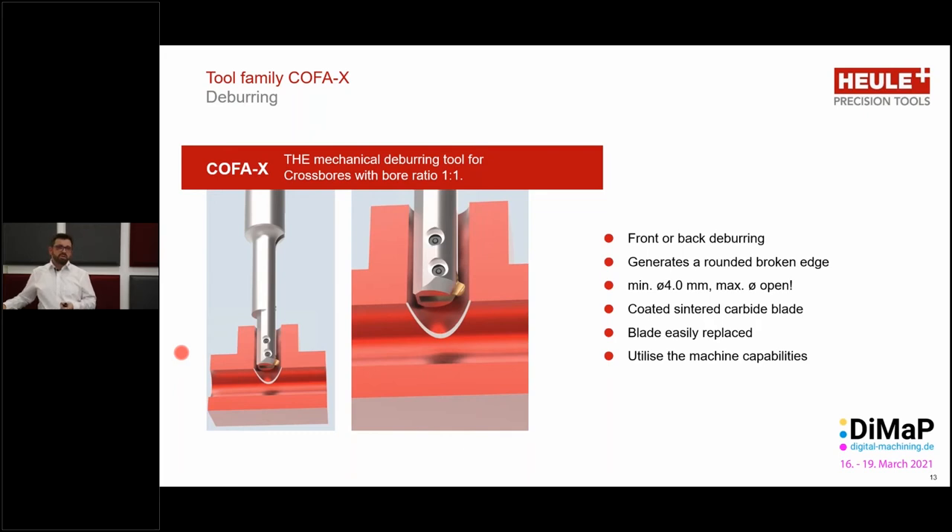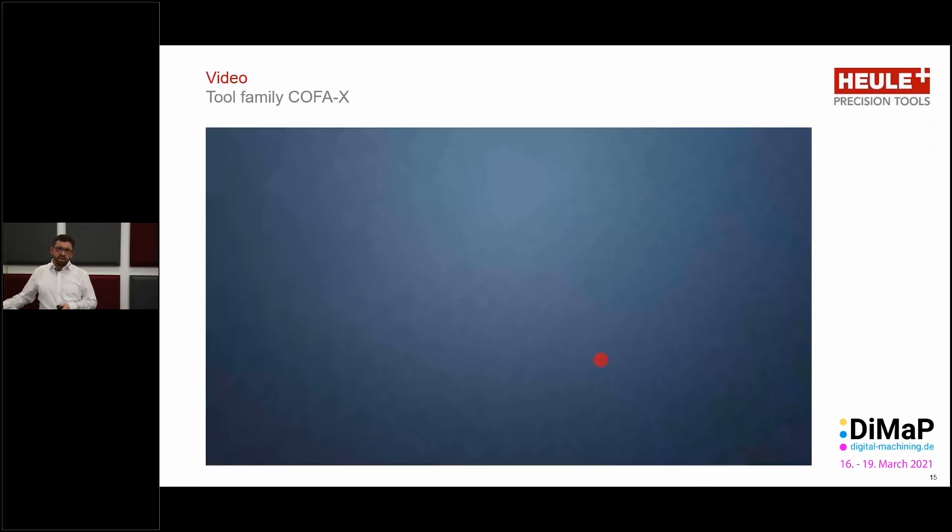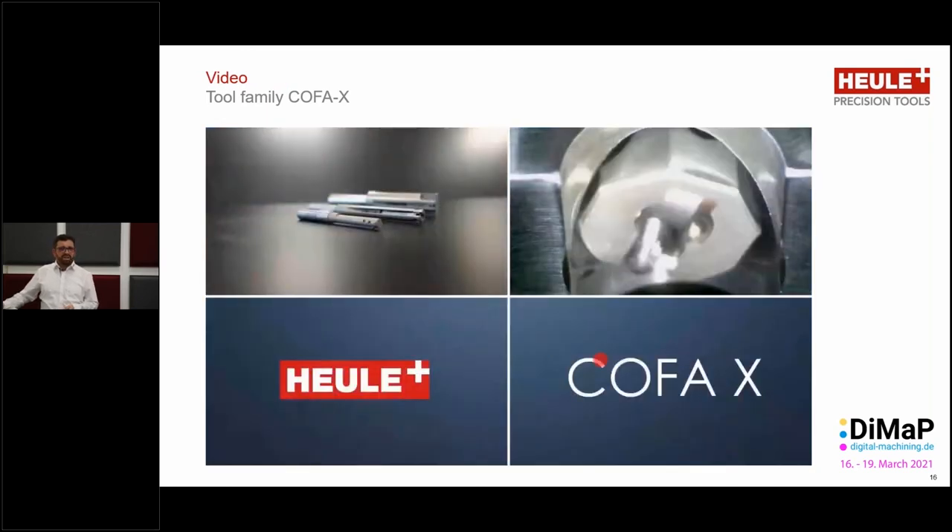The smallest diameter we go down to is four millimeters. In this case we use coated sintered carbide blades, just like with the Kofa. The blade is easily replaced. With the Kofa X, we utilize the maximum functionality of the CNC machining center. The construction of the tool is very similar to the Kofa — we have the main tool body, a spring, and our blade. The operation, however, is a little bit different. Let's take a look at that with the video.